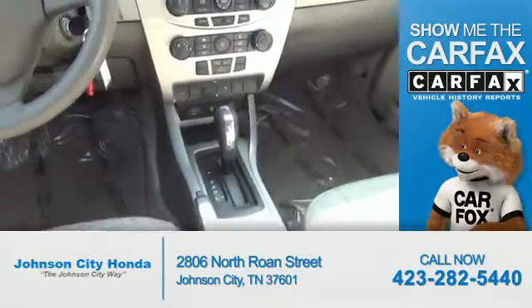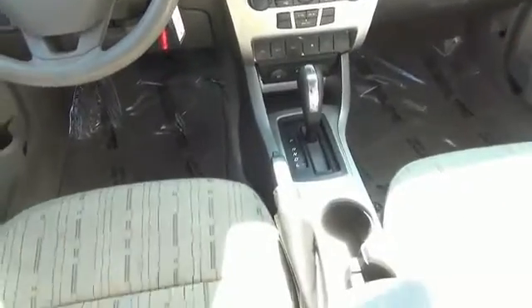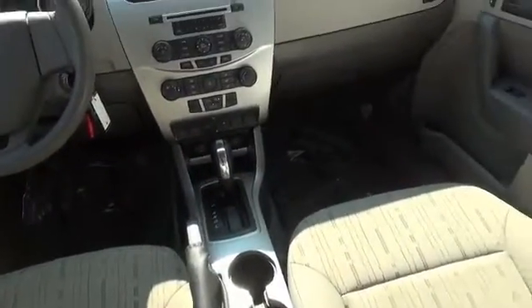The most trusted provider of vehicle history information. Great quality at a great price. Call or click to contact us today.